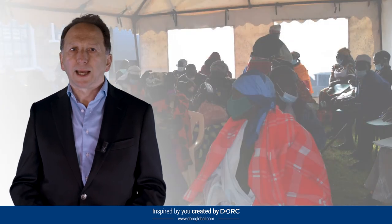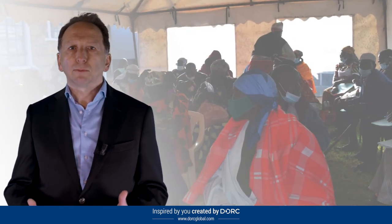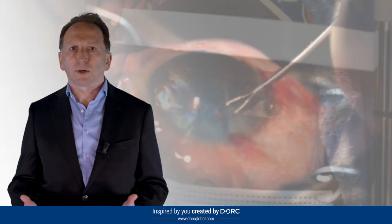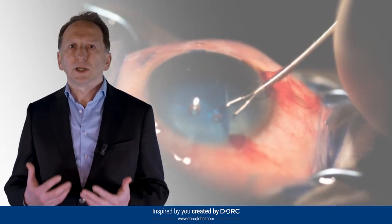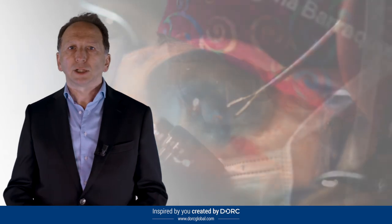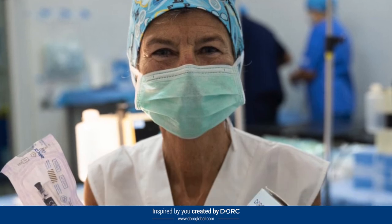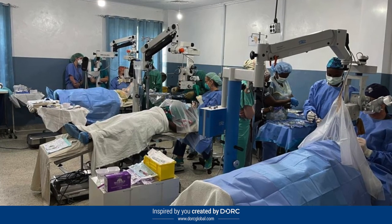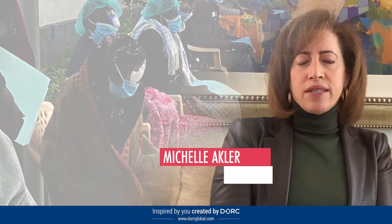Together with surgeons, we help patients from all over the world see again, including patients from developing countries where access to ophthalmic surgery is limited. Dork is proud to support humanitarian missions aimed at preventing blindness caused by cataracts. We are delighted that Vision Blue is helping in the realization of a series of life-changing medical missions organized by Dr. Elena Baraker and her foundation, and projects like Kenya Relief Team. Having Vision Blue has allowed us to provide safer, more effective surgery.